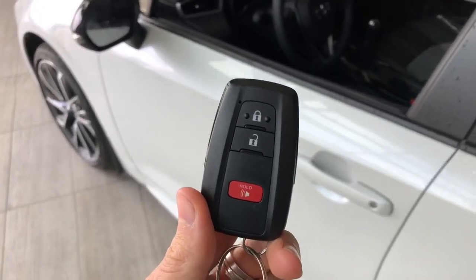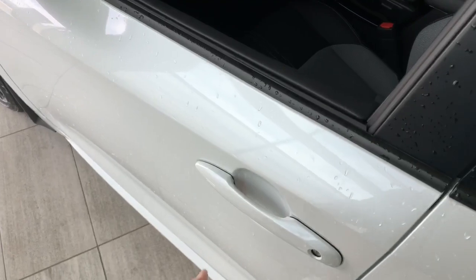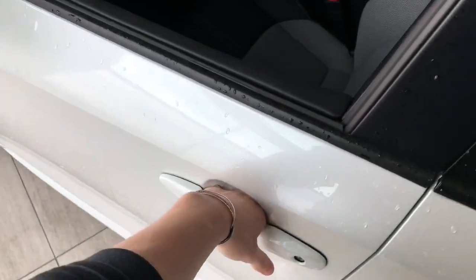Helping us inside is our key fob here — it has our lock and unlock button. This Corolla does have a smart key system, so you press it twice to lock the vehicle, and to unlock it is as easy as putting your hand inside the door handle.